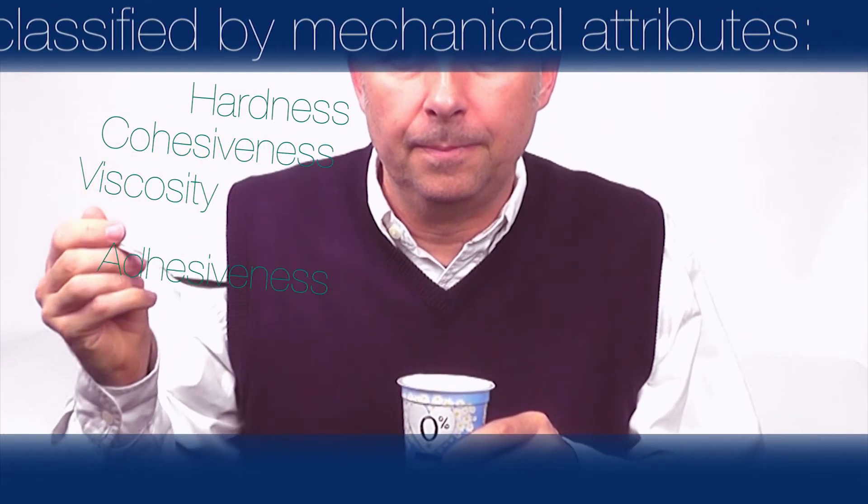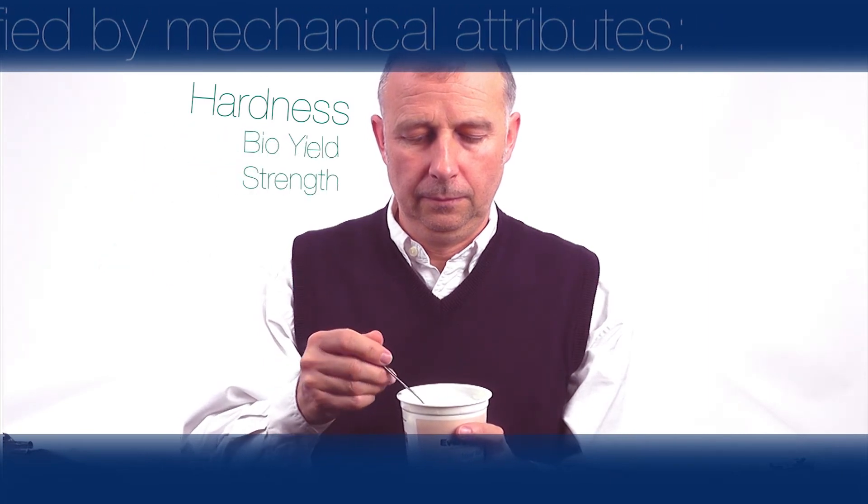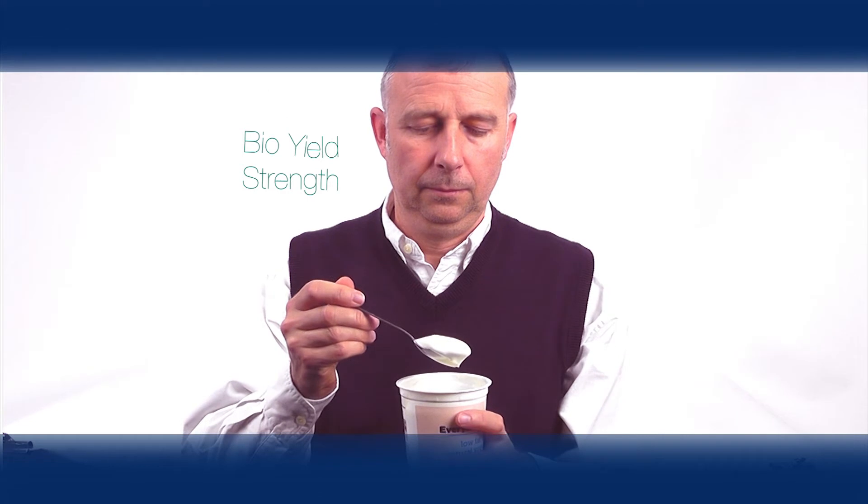Secondary parameters may also be relevant, including firmness, strength, yield, consistency, flow or spreadability.